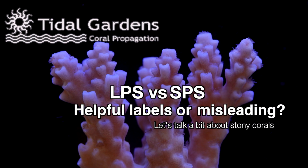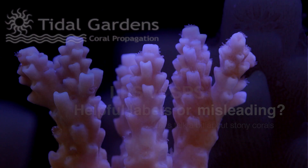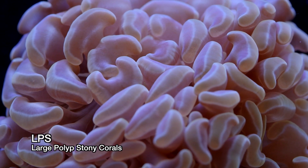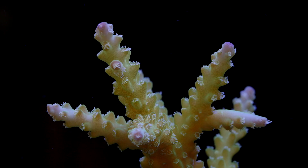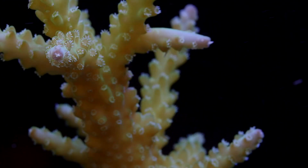A long time ago, the reef keeping hobby separated the stony coral world into two broad categories: small polyp stony corals, or SPS, and large polyp stony corals, or LPS. This designation was intended to simplify care requirements for corals. The thinking goes, if a coral had small polyps, it would share certain traits with other corals with small polyps, and the husbandry required would be fairly similar.